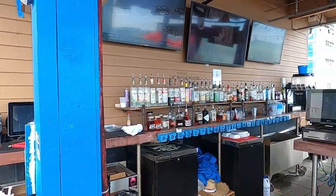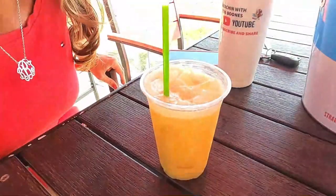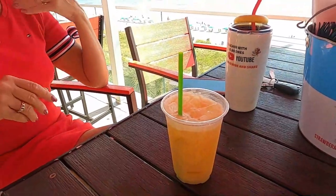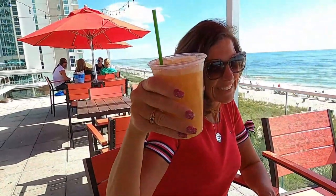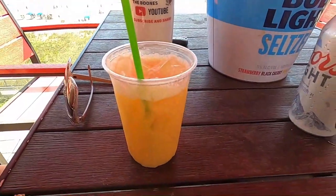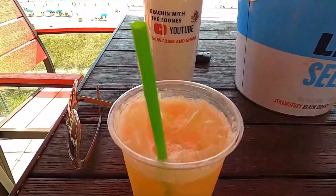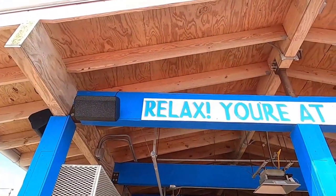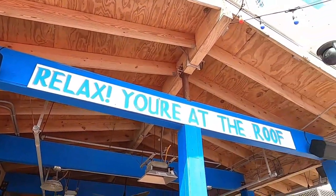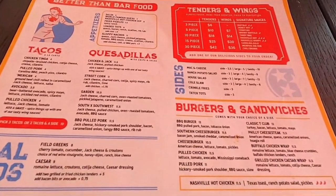With so many drinks to choose from, it was hard to decide. But we decided to get the pain killer and kick back and enjoy the ocean view. And with "better than bar food" as their slogan, we decided to get the sloppy nachos.